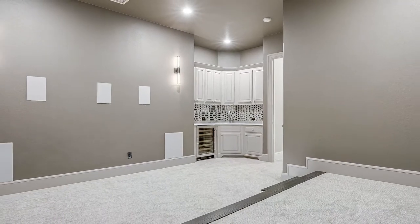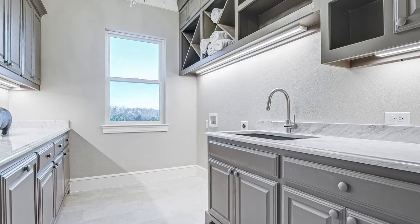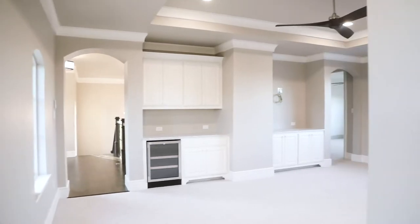Media room and office are conveniently located on the first floor, as well as laundry and custom mudroom. Upstairs offers a quaint loft, three additional bedrooms, three full baths, plus a spacious game room.